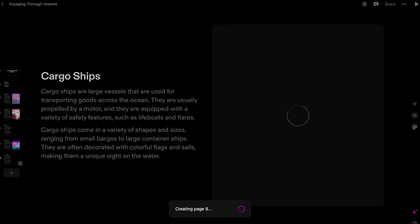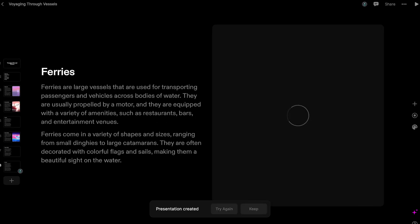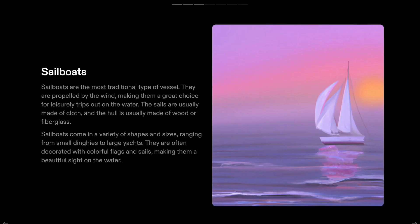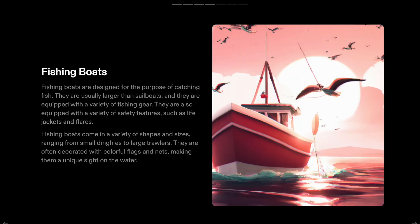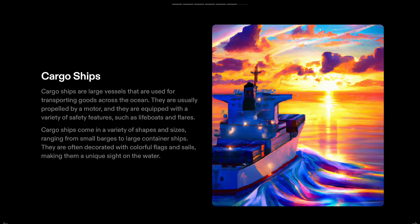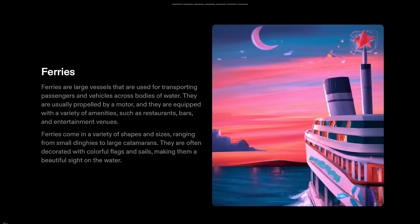Tome has a range of applications, including providing an efficient way to study and learn new information, helping businesses and organizations create and distribute educational materials, and aiding educators in creating engaging and interactive learning experiences for their students. It's a powerful tool that makes reading and learning more efficient and effective.